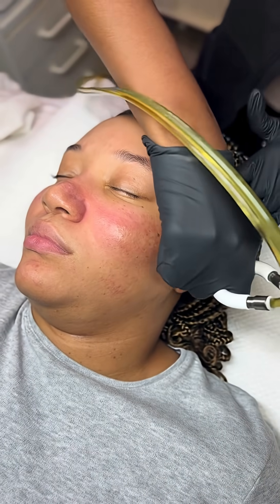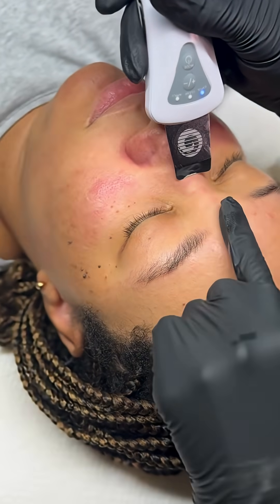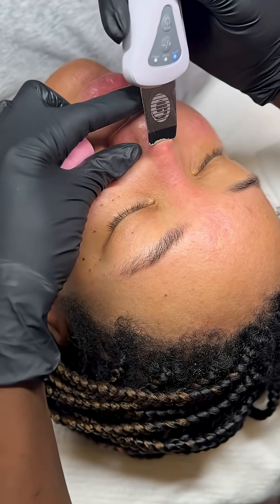Can you actually shrink your pores? The short answer is no — your pore size is set by genetics. But how they look can really change a lot based on your environment, the products you're using, and your lifestyle.